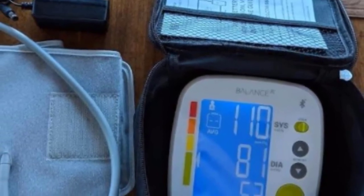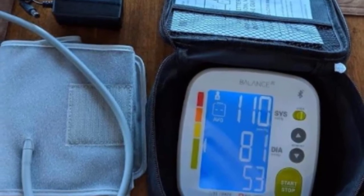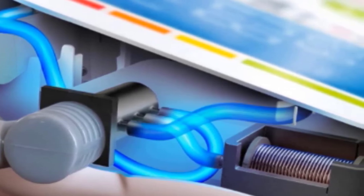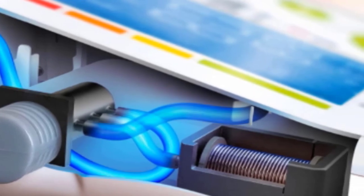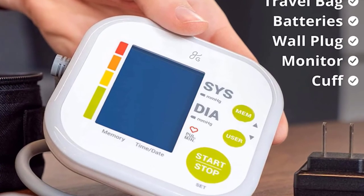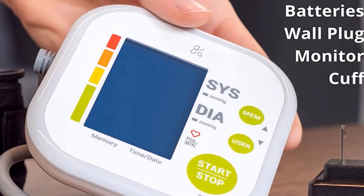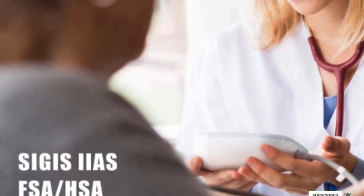It has a comfortable cuff that's easy to put on and fits most arm sizes at 8.75 to 16.5 inches. This blood pressure machine also comes with a handy carrying bag that holds the monitor and its accessories — ideal for tossing in your bag for a doctor's appointment or packing before a road trip. There's not much memory storage, holding no more than 60 records each for two users, but we still think this is the best blood pressure monitor for most folks.